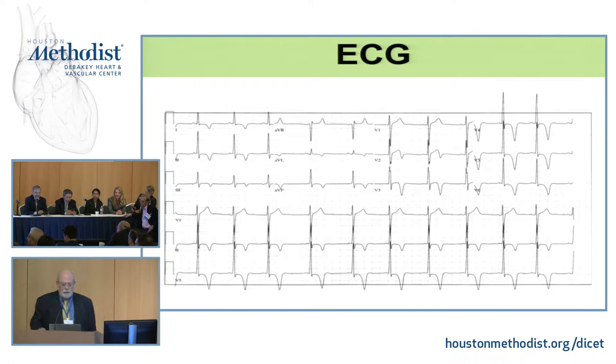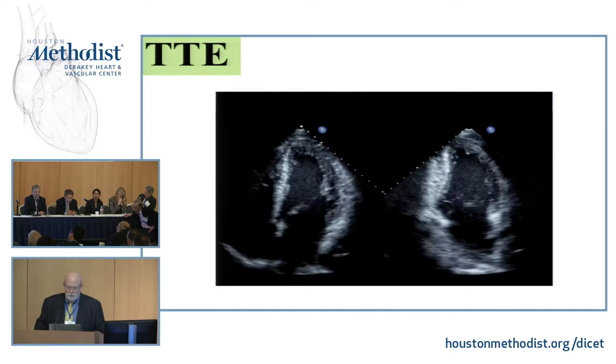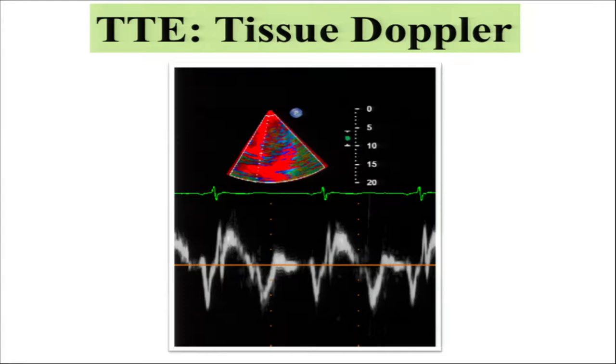You can see very big, deep T-wave inversions on the precordial leads. Dr. Zogby presented a case with a similar EKG. This is his EKG. You can see he has a little bit of increased wall thickness — he's not as dilated as the hockey player. These are his apical views and the rest of the apical views. His mitral inflow and pulmonic vein flow show a little bit of reversal in the atrial contraction. This is the tissue Doppler — normal, of course, S-prime.